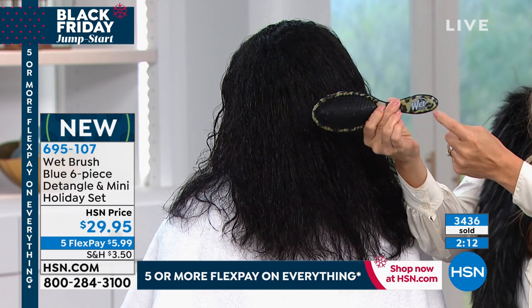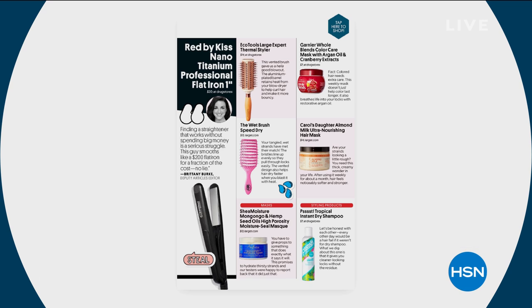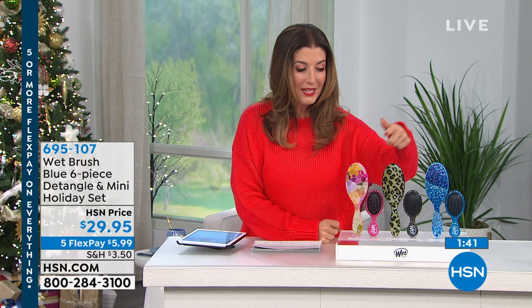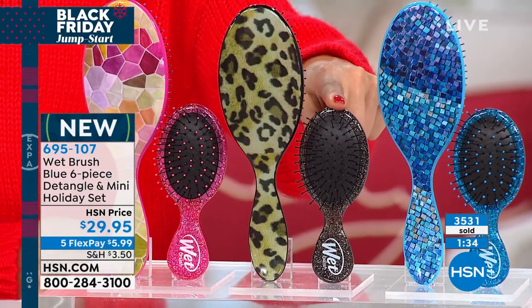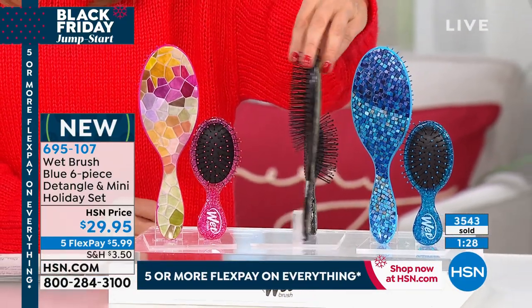The Wet Brush is the number one best-selling brush in the entire world. It's been featured in People's Style Watch and on beauty blogs. It's our number one best-seller here at HSN and the number one choice of professionals in salons. If you've heard about it or borrowed a friend's and thought 'I want one,' you're going to want this holiday package. You get three in the large — beautiful pink, glamorous animal print, and fun mosaic tile blue — plus three minis with the same IntelliFlex bristles and fun sparkle backs.